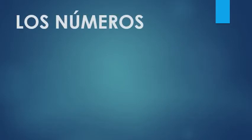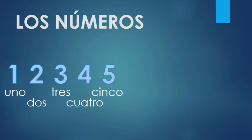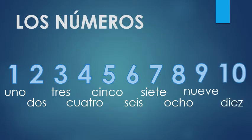Los números in Spanish. Repeat with me: números, números, números. Remember, that accent mark over the U tells you the emphasis should be there, not later in the word. Many English speakers already know at least some numbers in Spanish, usually up through ten. Let's start from the beginning: uno, dos, tres, cuatro, cinco, seis, siete, ocho, nueve, diez. Let's do it again: uno, dos, tres, cuatro, cinco, seis, siete, ocho, nueve, diez.